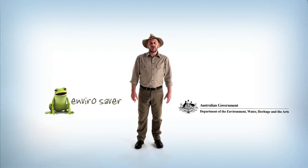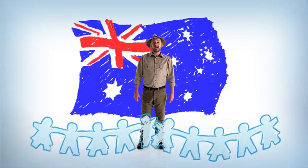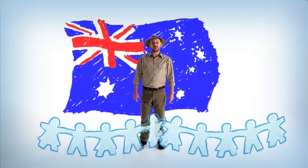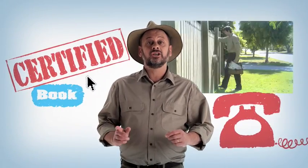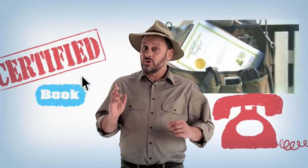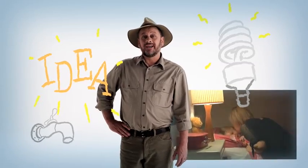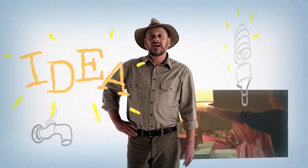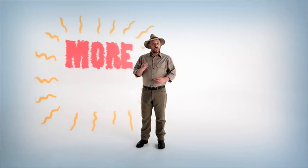Because now, EnviroSaver has teamed up with the Australian Government to deliver a free home health check to every Australian household. Just book an appointment and we'll send out a certified home energy and water assessor to put your home under the microscope. You'll get lots of great energy and water saving ideas that you can put to work straight away. And you'll receive a detailed expert report on the key things you can do to restore some of the environmental and financial balance at your place.